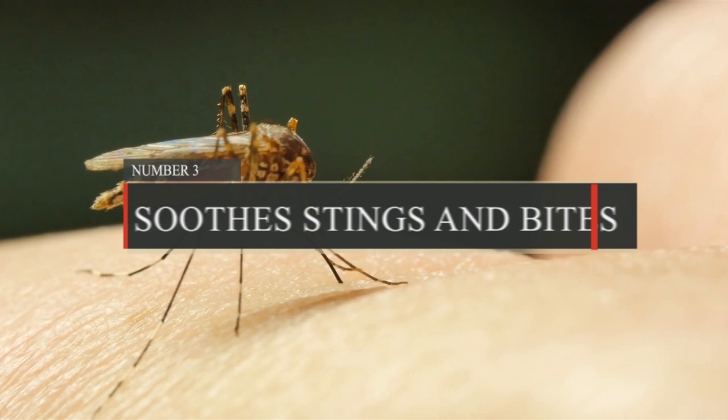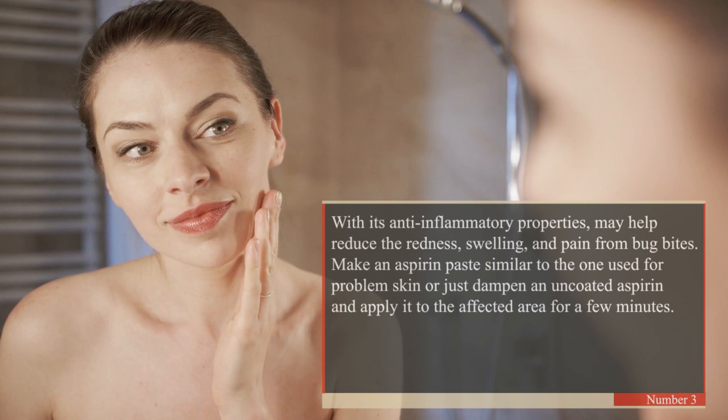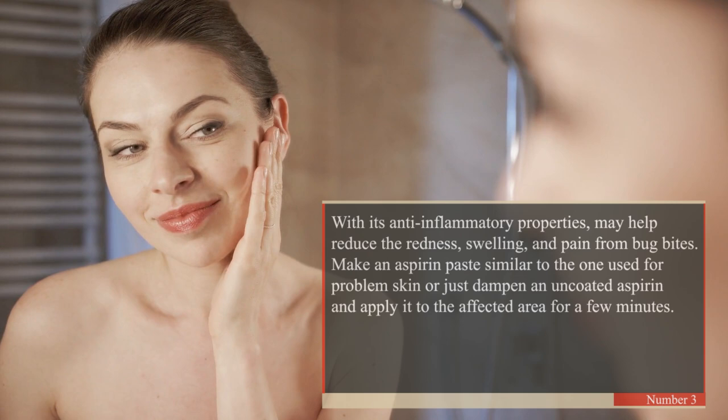3. Soothes Stings and Bites. With its anti-inflammatory properties, aspirin may help reduce the redness, swelling, and pain from bug bites. Make an aspirin paste similar to the one used for problem skin, or just dampen an uncoated aspirin and apply it to the affected area for a few minutes.